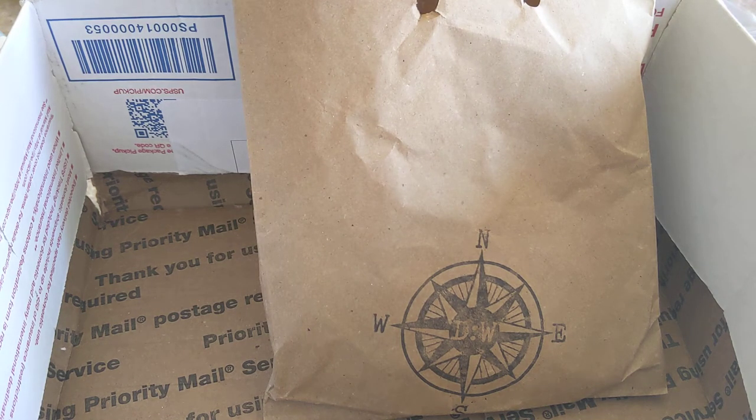Hello! Today I have a wax mail video — it's actually two hauls, but one's pretty small, so I decided to just put them together. I've got Sassy Curl Aroma and Destination Wax. I'll start with Destination Wax.